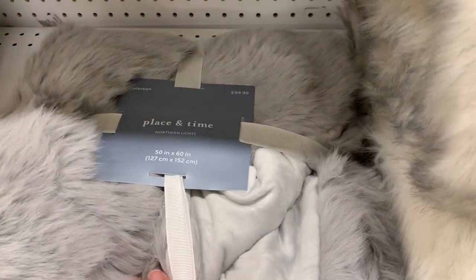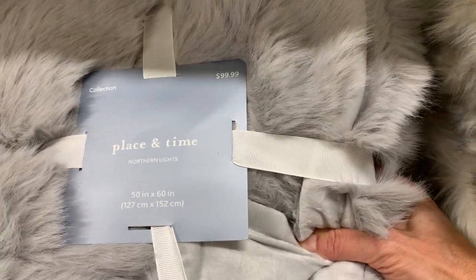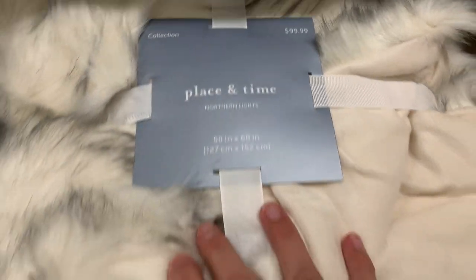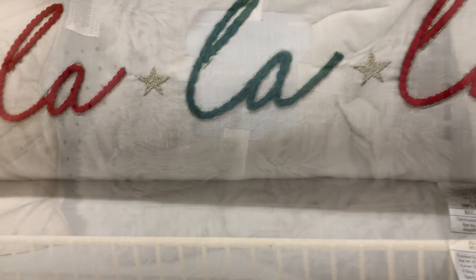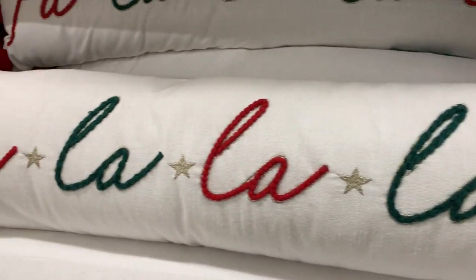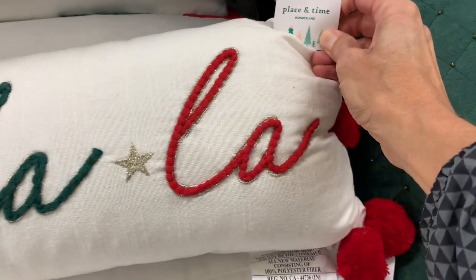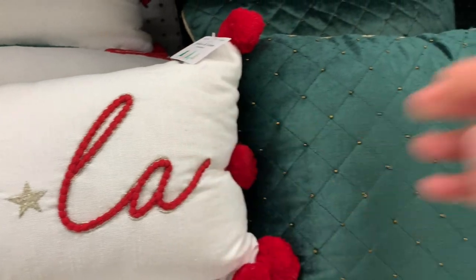This faux fur blanket is absolutely beautiful. It is $99.99, however it is 30% off. I still think that's pricey, but perhaps once the discount moves up to 50%, it would be worth it. This was my favorite pillow there — this fa-la-la pillow — and it comes in at $54.99, again 30% off.